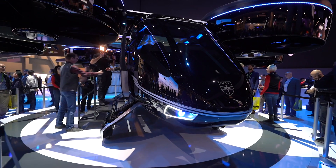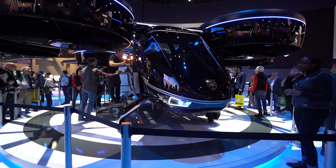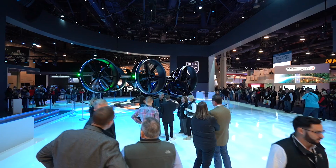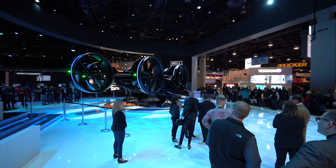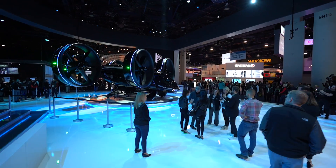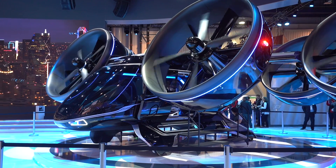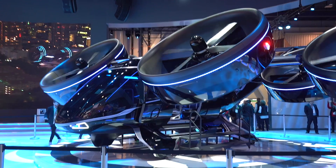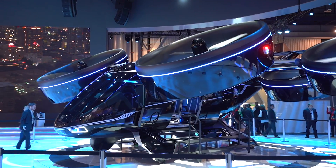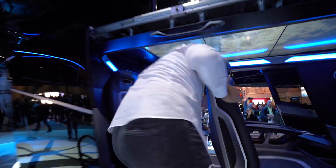We're here at the Bell Helicopters stand at CES and they've produced the Nexus — you can see it behind me. It's got six props, looks really space-age, and should be in commission starting from the mid-2020s. It's a hybrid vehicle that can take four passengers with a pilot up front, but the vision is for this to be an automated vehicle. It has vertical take-off and landing, so really easy to get in and out of places, and the long-term vision is that this is going to be the people mover of the future.